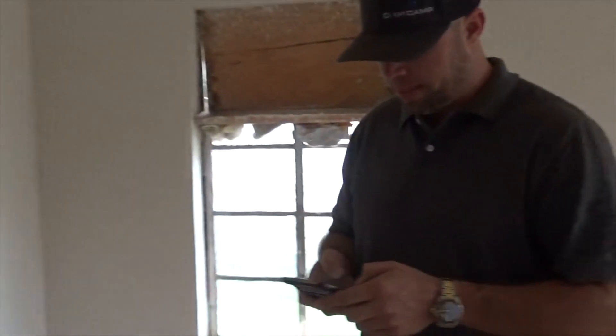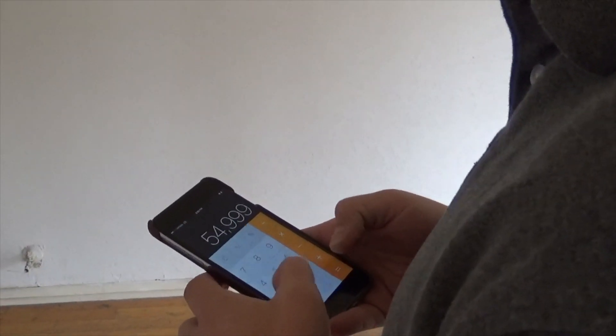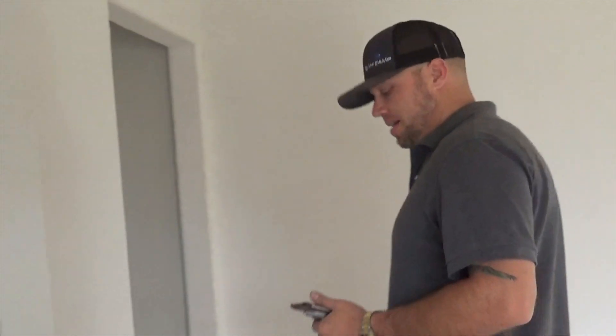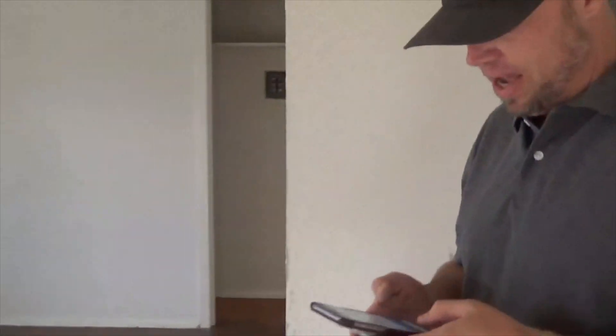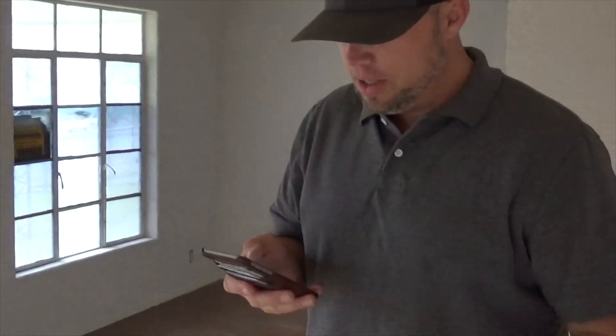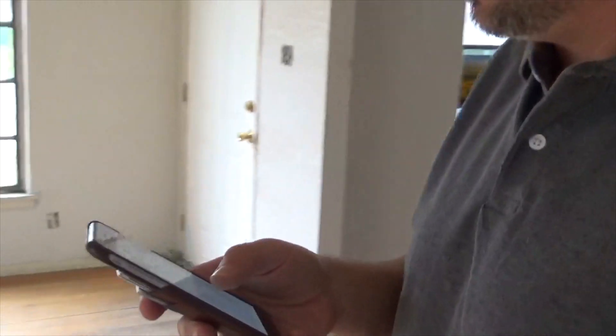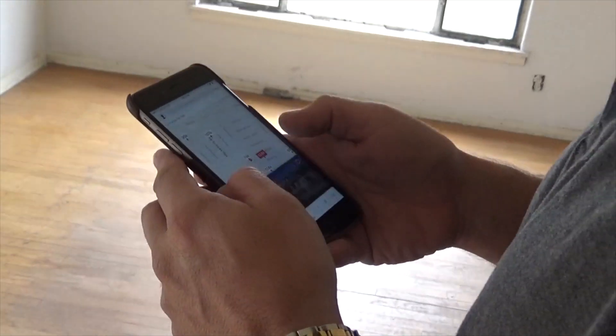Running the numbers: ARV is $89,900, minus what we want to make gross, minus $10,000 rehab — so $55,000 would be our maximum allowable offer (MAO). It's listed at $75,000, so that's a $20,000 gap. I doubt they're going to take it. It doesn't have central air either. Let me pull up Realtor.com real quick — just to see what's for sale around here. You've got houses for $159k, $114k, $107k, $90k, $95k — so the comp area is strong.